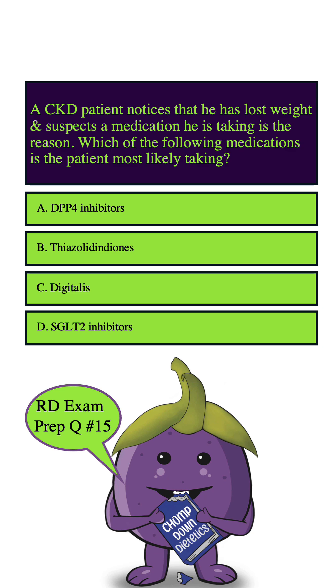Let's highlight our key words: CKD patient, lost weight, medication, and most likely taking. Starting with A — DPP-4 inhibitors are unlikely because they are used to lower blood sugar levels in people with diabetes, but they're not usually associated with weight loss as a side effect; they are actually weight neutral. So we can eliminate this answer choice.